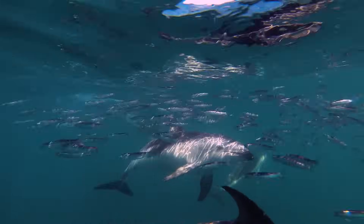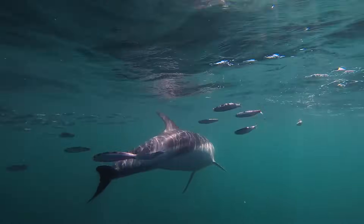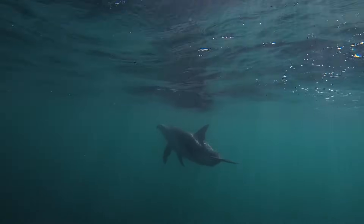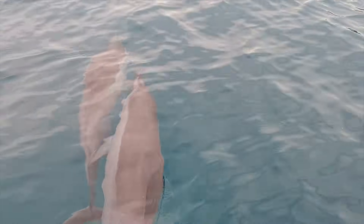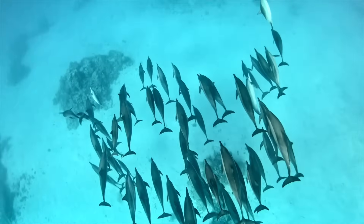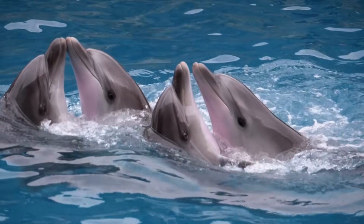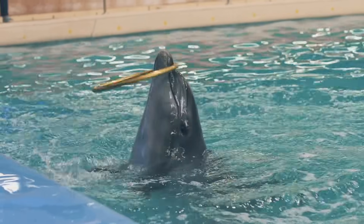Did you know that even though dolphins live in the water, they do not drink water? They get all the water they need from the fish they eat. Just like you have a name that your parents and friends call you, each dolphin has a unique whistle they are given right after their birth, and they learn their whistle from their mother. Scientists have found that dolphins call each other by their names, which makes dolphins highly unique in the animal world.